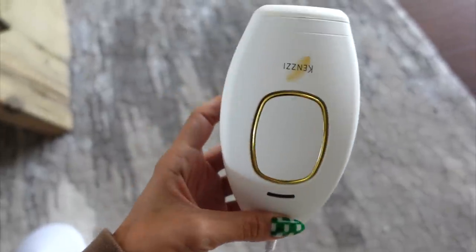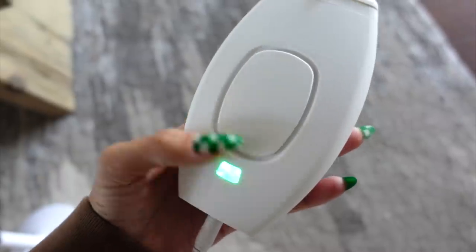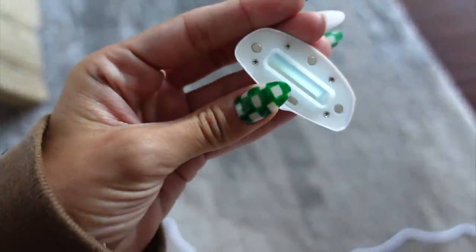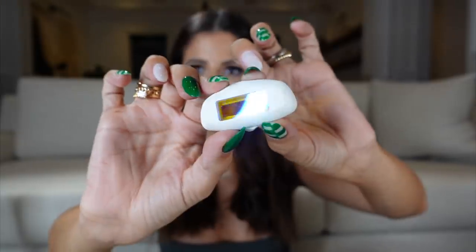We're going to jump right in talking about our number one product, which is the Kenzie IPL handset. This is an at-home laser hair removal device, but what's so cool about it is they now have additional attachments — the anti-acne attachment and the age spot and skin rejuvenation attachment. You plug it in, it comes with a super long cord, and you turn it on by pressing the power button in the back.